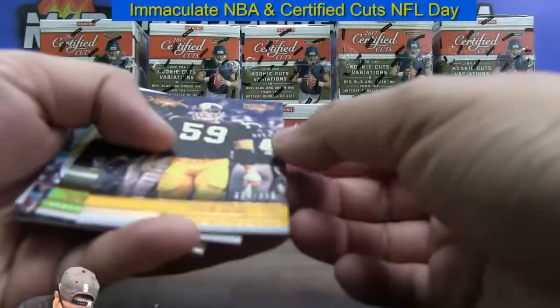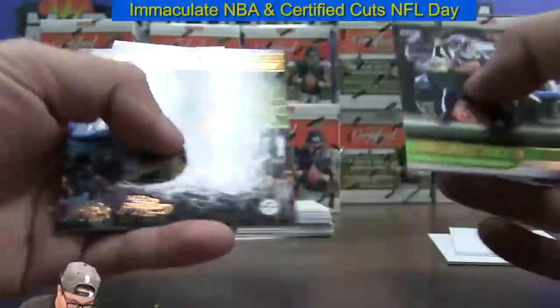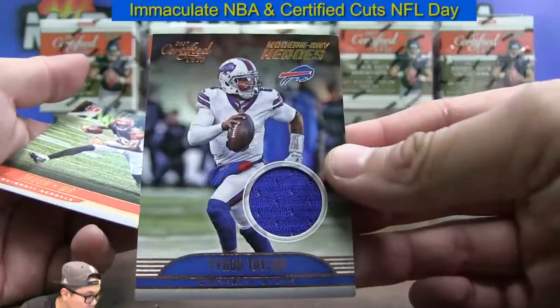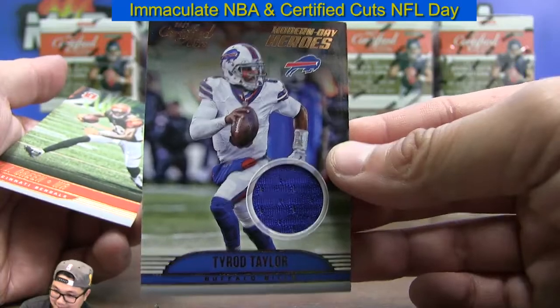Definitely needed those shipping cards. $224.99 Jack Hamm. Modern Day Heroes Tyrod Taylor Jersey Relic for the Buffalo Bills. Bills with two hits in the first box.